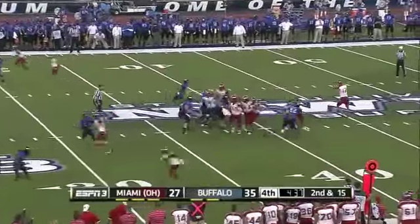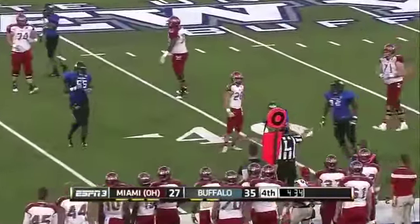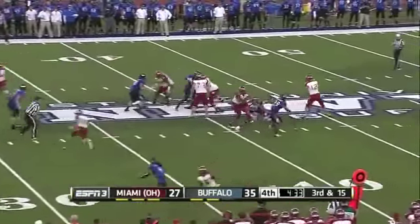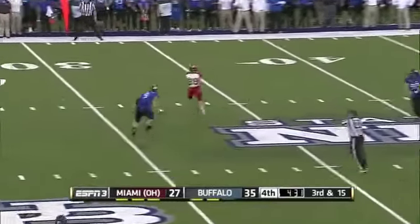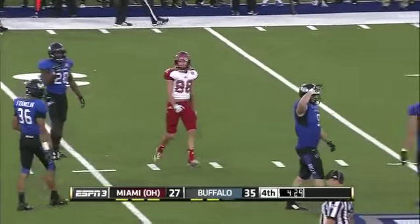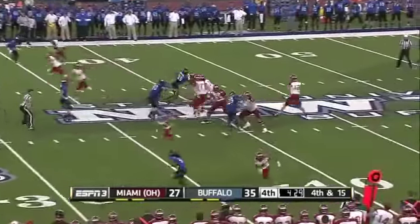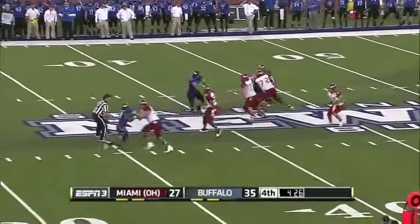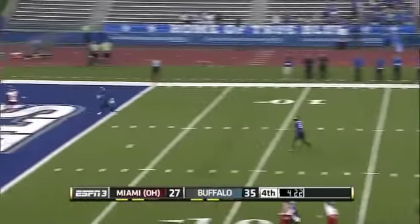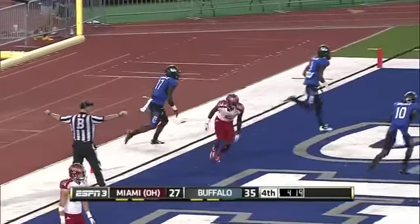Lester has nine career interceptions, been close a couple of times here today. Screen set up — couldn't get the football to Spencer McGinnis. 4:34 remaining in the fourth quarter. Hendricks — flag in the backfield, holding. Going forward on fourth and 15, into the end zone — Williams can't come down with it. The Buffalo defense holds.